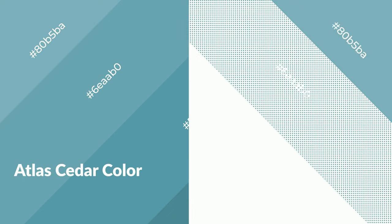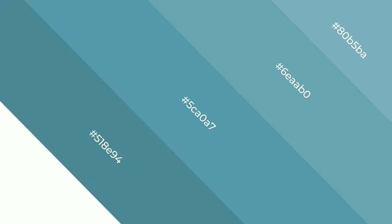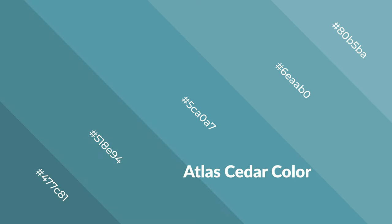Cool colors evoke feelings of spacious, unwinding, peace, and relaxation. Cool colors are like water, ice, sky, grass, and snow. You can see them used in baby products.